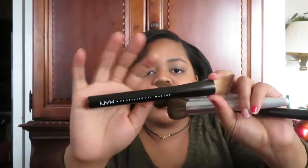Next up — more brushes, but these are not BH Cosmetics. This is the NYX Professional Makeup drop foundation brush. I got this when I was in DC a long time ago, and I use this to apply my makeup because I do not like the beauty blender. I hate dabbing my face — I'd rather just go in with the brush and do what I need to do.